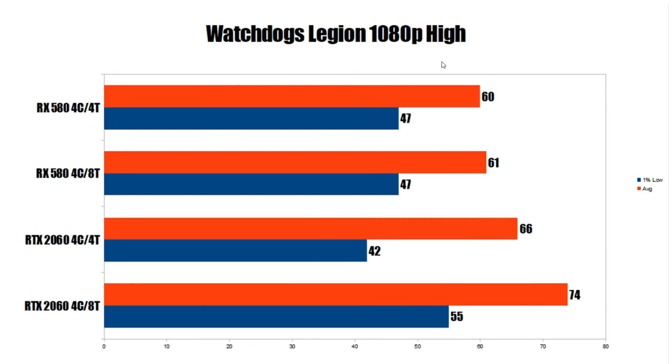Next is Watch Dogs: Legion, and we see much the same thing. The RX 580 shows 61 FPS on four-core eight-thread, dropping to just 60 on four-core four-thread — basically margin of error — with identical 1% lows at 47 FPS. The RTX 2060 goes from 74 FPS down to 66, and on the 1% low, from 55 FPS down to 42 with four-core four-thread. The RX 580 is actually pulling ahead of the RTX 2060 on 1% lows — we're definitely seeing a trend here.